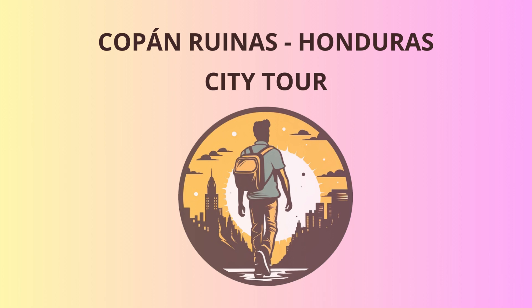Welcome, travelers, to the captivating world of Copan. Today, we embark on an exciting journey through time and culture as we explore the splendid archaeological wonders of this ancient Mayan city. So lace up your adventure shoes and get ready to be amazed.